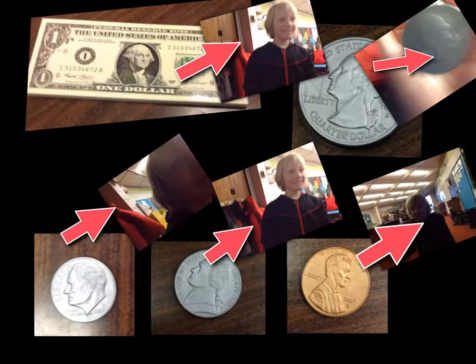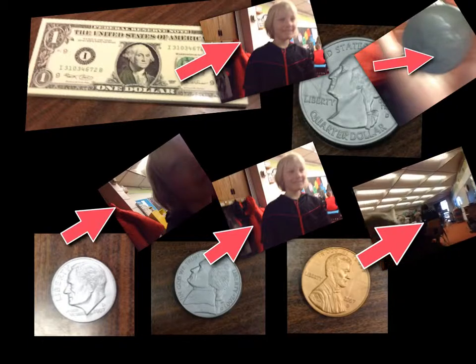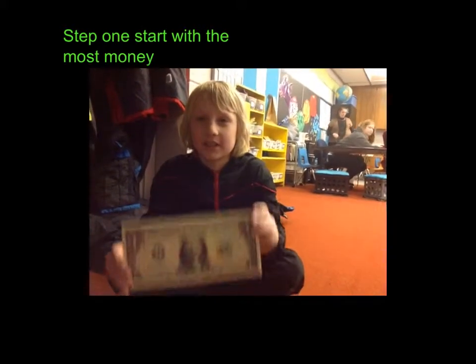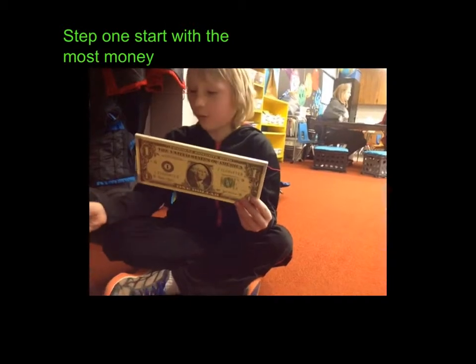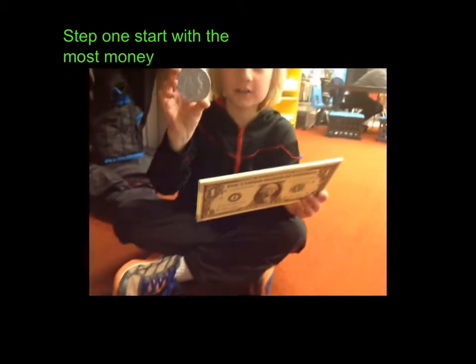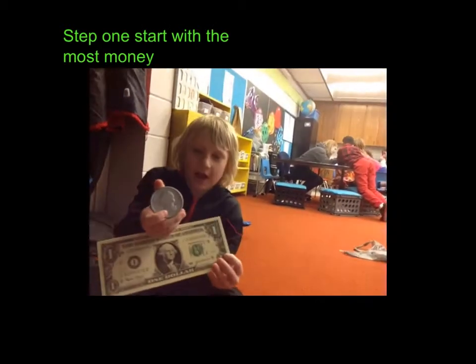This is a penny. It is worth one cent. Let's start with the most amount of money always. This is a $1 bill. So four quarters is worth one dollar.